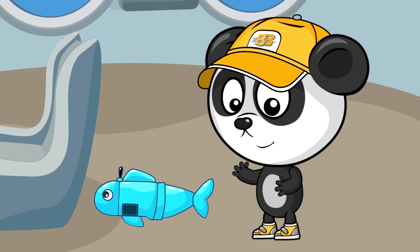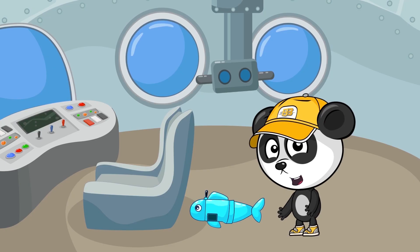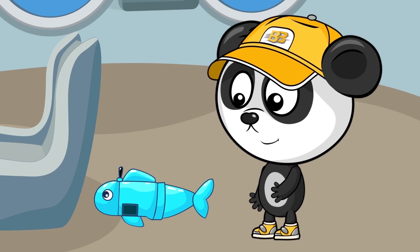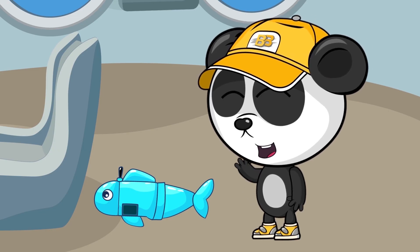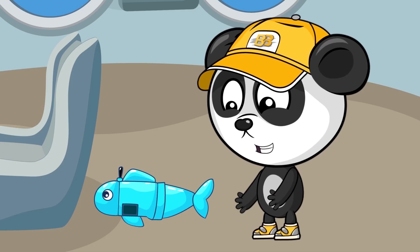I know! Sharks like chasing smaller fish! Let's baffle it with this little RC robo fish! I need your help, guys! We must find a battery to turn on the robo fish! Come on, it's gonna be fun!